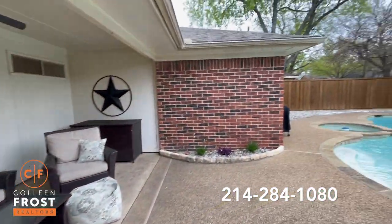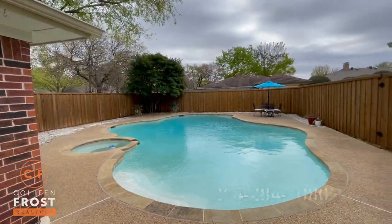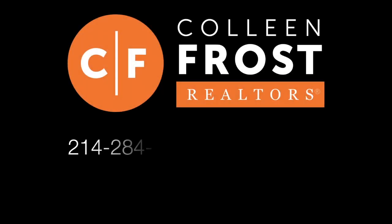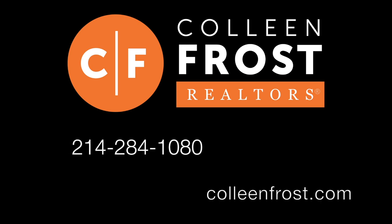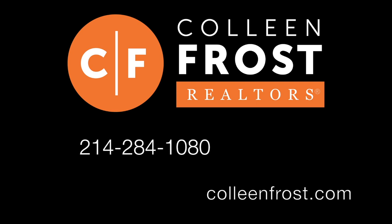If you would like a private tour of 1700 Serenade Lane, located in Richardson, Texas, give us a call at 214-284-1080. Make sure you subscribe to our YouTube channel and check out our website for professional photographs at ColleenFrost.com.